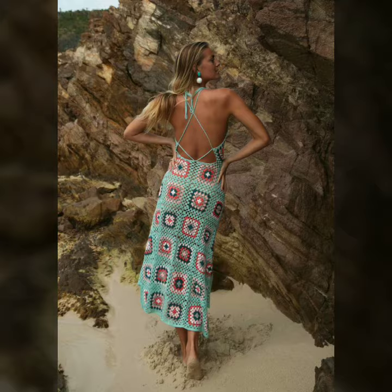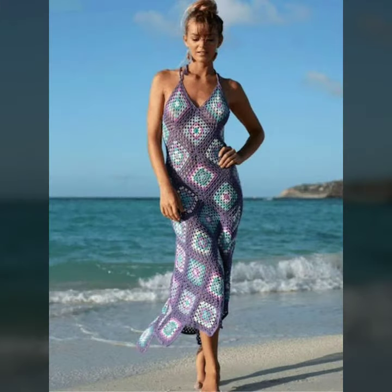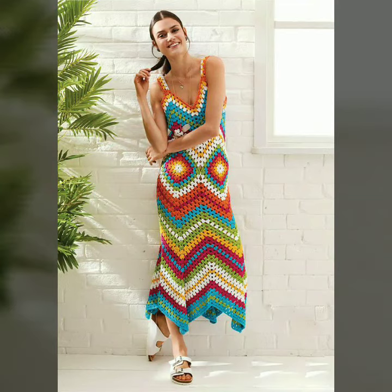Take good care of yourself and goodbye dear friends till the next video. We do new designs, new collections, and new ideas, so my dear friends goodbye — see you soon with a new collection.